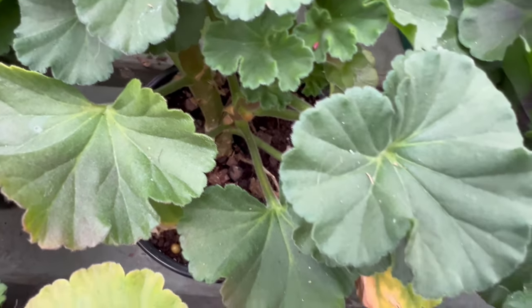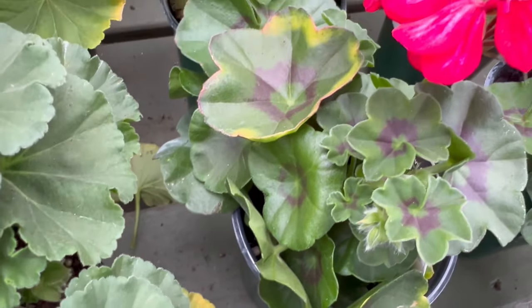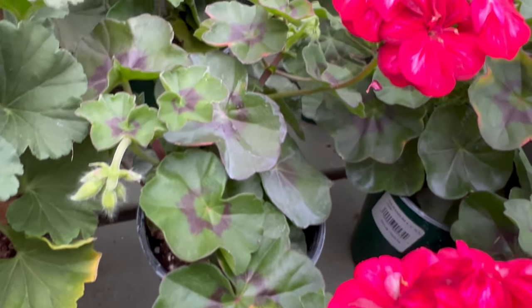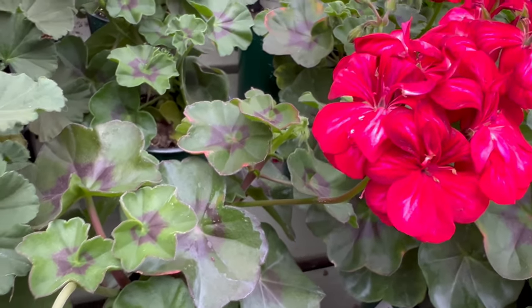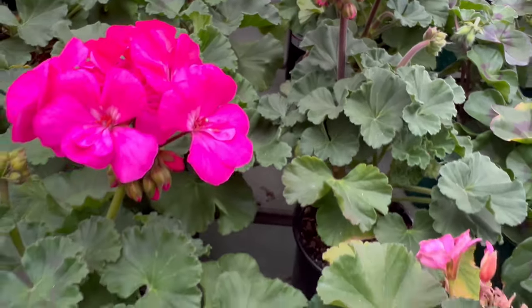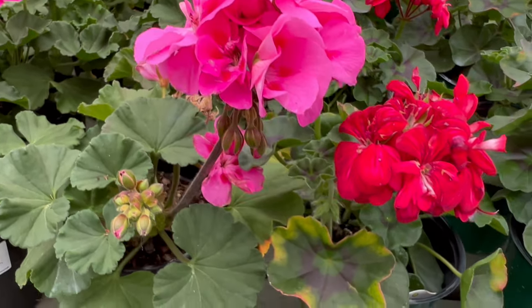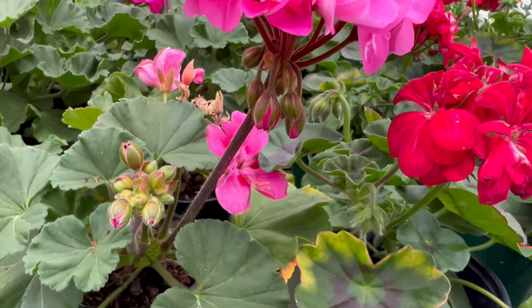Ivy geranium thrives in well-drained soil and enjoys full to partial sunlight. This versatile plant is adaptable to various climates, making it a popular choice for gardeners. Regular watering and occasional feeding contribute to robust growth and prolific flowering. Whether you're cultivating it in containers or allowing it to cascade from hanging baskets, ivy geranium rewards with continuous blooms.